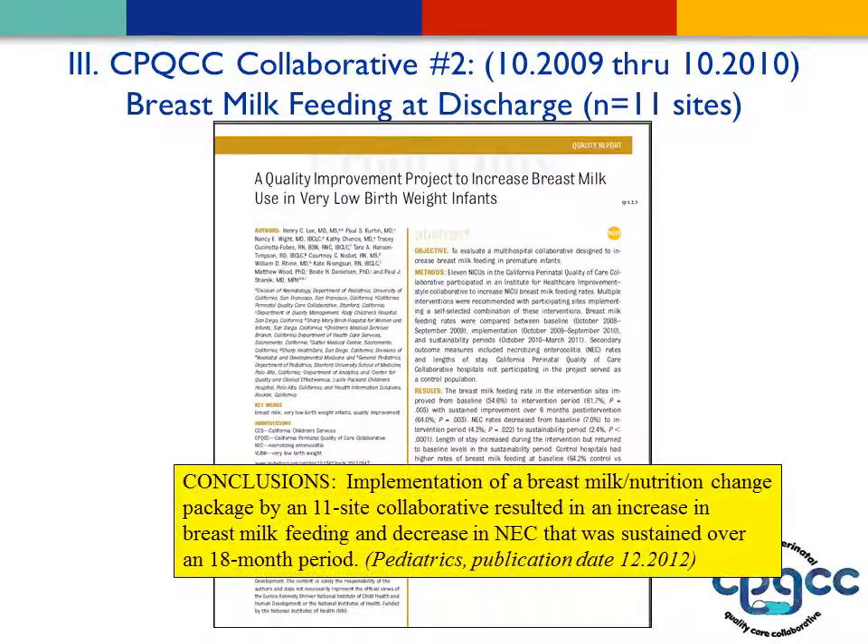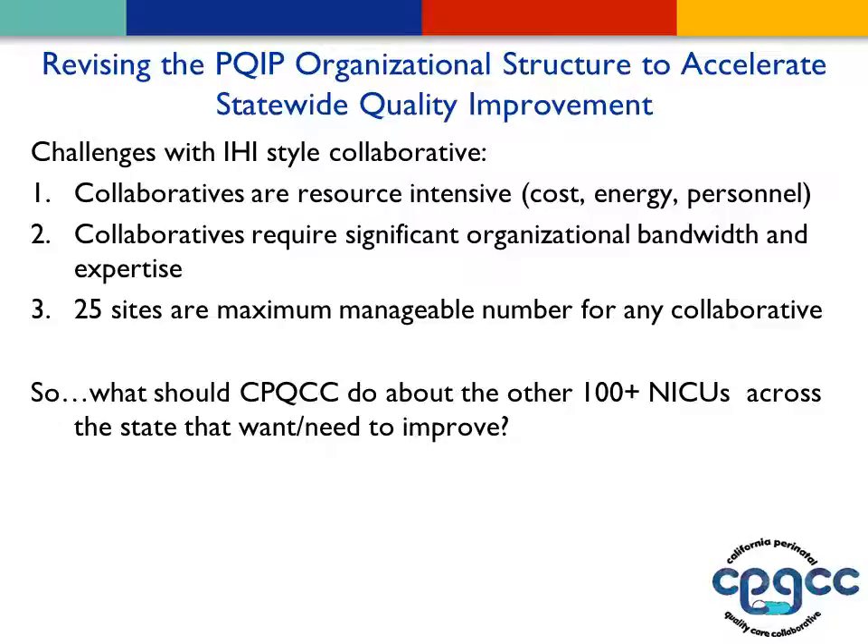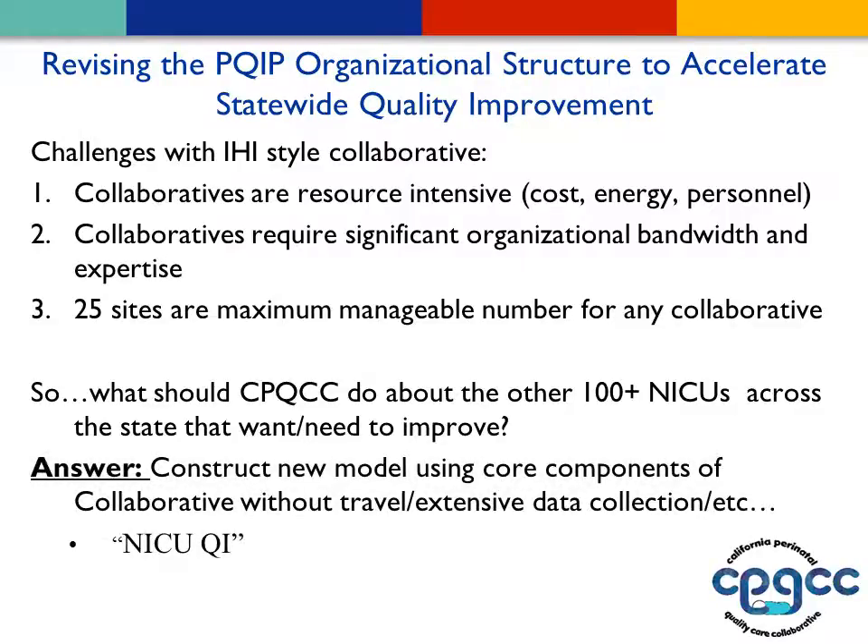We had a collaborative on delivery room management, again demonstrating these things work, and currently the latest data shows results are even higher than 75 percent. One problem with the IHI collaborative is that it's very resource-intensive — requiring cost, energy, and personnel. It requires a lot of organizational bandwidth, and about 25 sites is the maximum manageable number for any collaborative. So what do we do with the other 100 sites across the state who want or need to improve but can't or didn't join the collaborative?